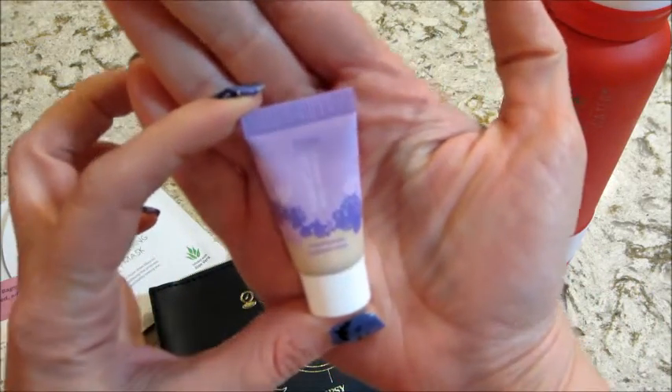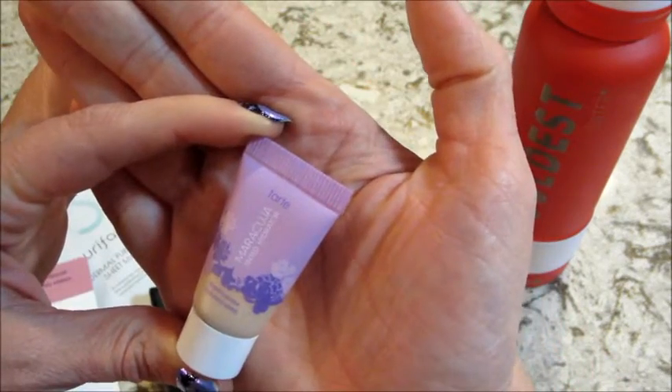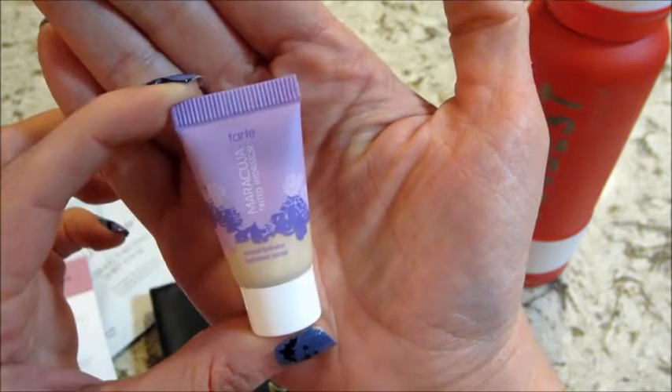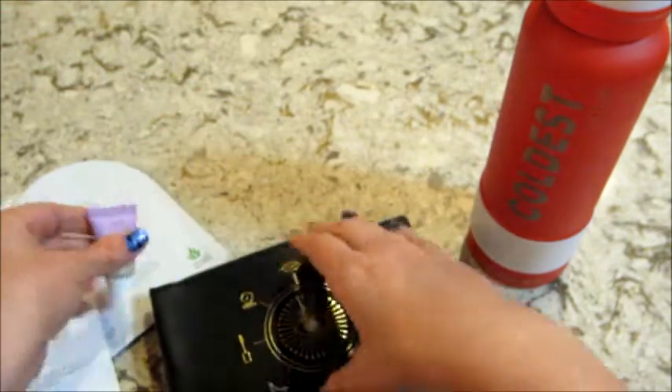This is from Tarte — super tiny but it's cute. It says 'Marajuca' tinted hydrator. I don't know how to say that, but it's a little tinted highlighter. The packaging is super cute — I love Tarte products, so I'm happy to have that.